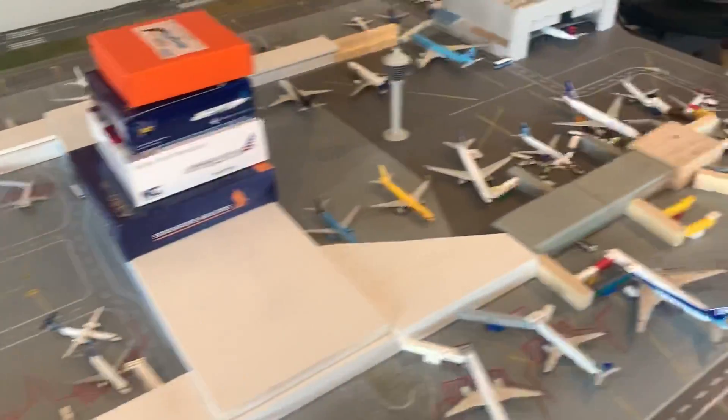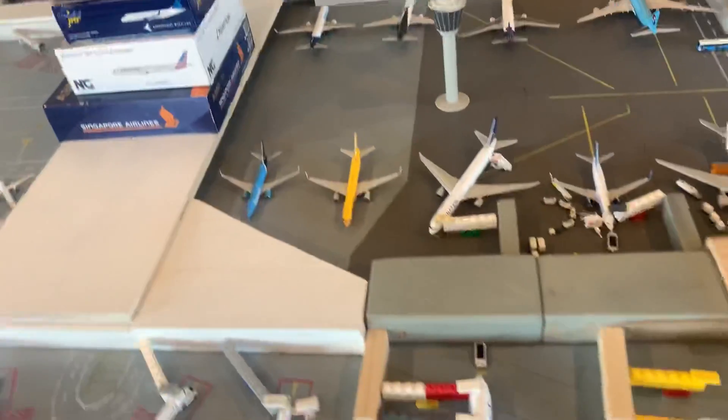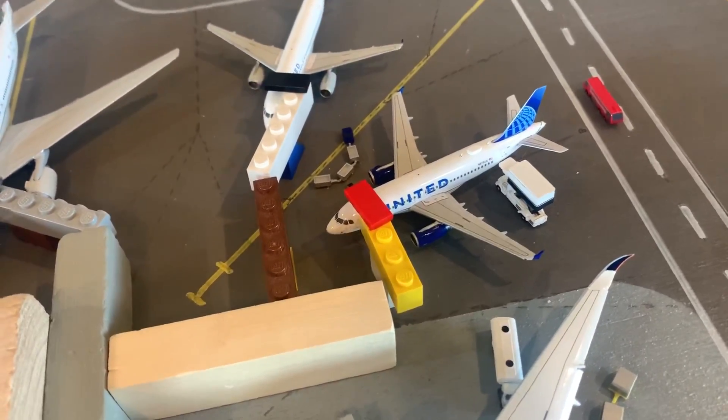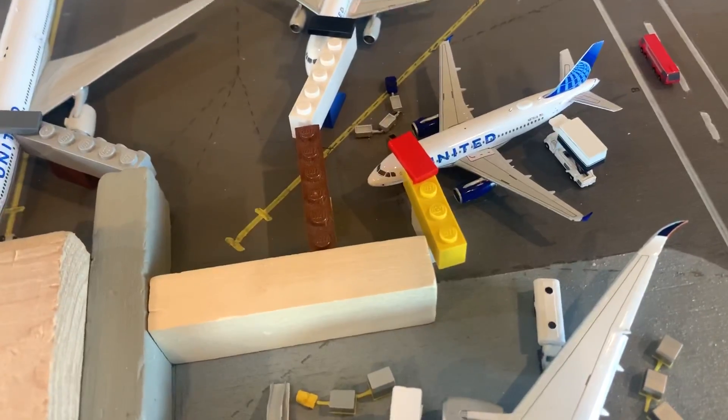I'll start out here over in the United Terminal, Terminal A. Right here is a new model — United A319 in the new livery. He is heading out to San Francisco and came in from Boston. Boston was originally on a 757.